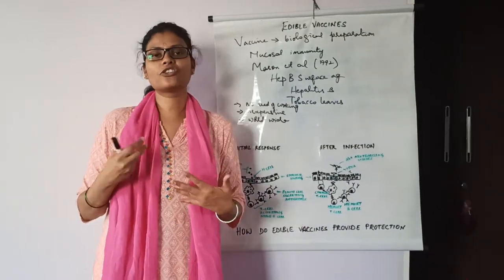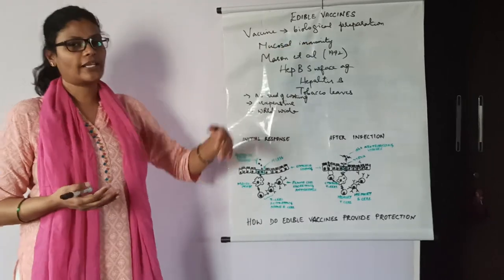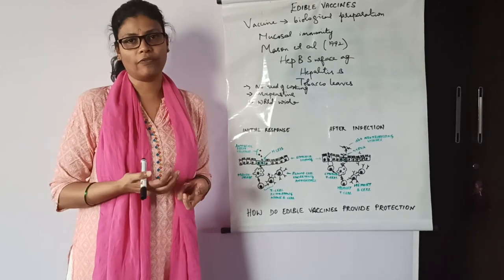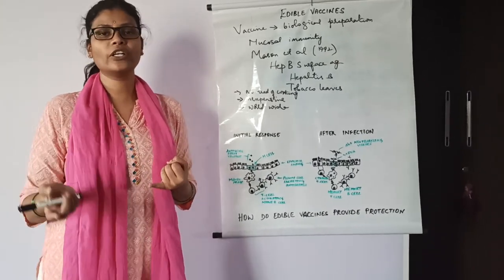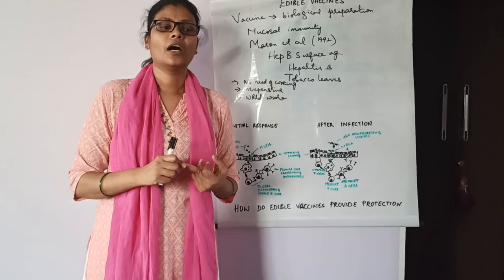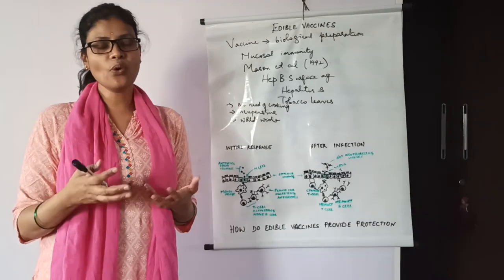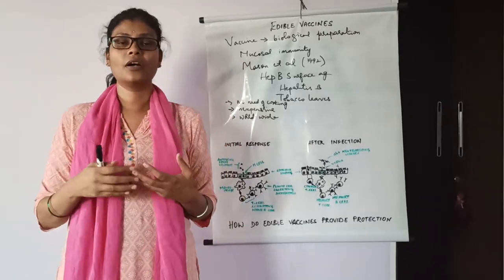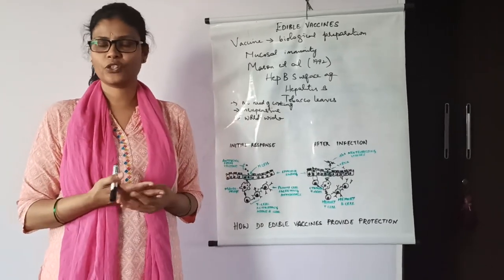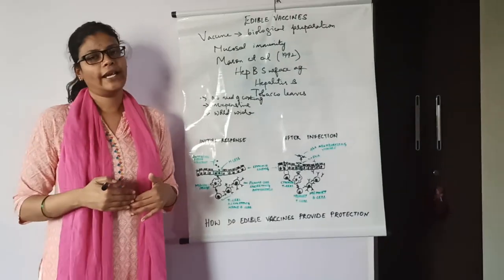Now let's know about the advantages and disadvantages of edible vaccines. The advantages are: it is very easy to administer since it is consumable — no need of syringes, injections, or needles. It is cost-effective. And since these are produced in fruits or vegetables, there is no need for isolation, separation, and purification of the vaccine from plant material, as it will simply be consumed.